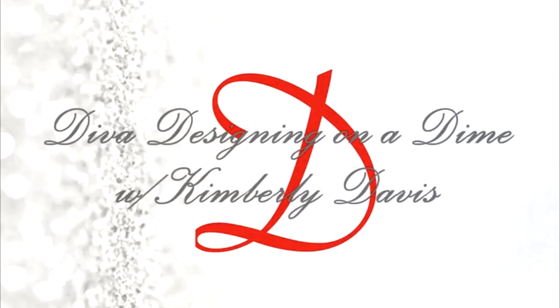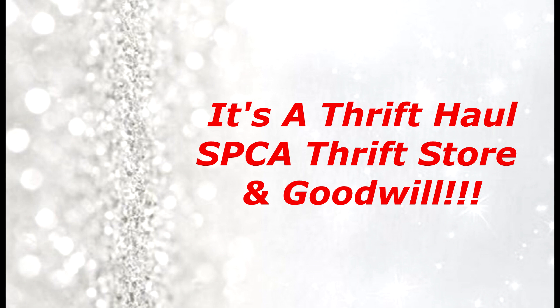Hello everyone, welcome to Diva Designing on a Dime with Kimberly Davis. Today I will be sharing with you my thrift haul. I have been to my local SPCA thrift store and Goodwill. So let's jump right in.